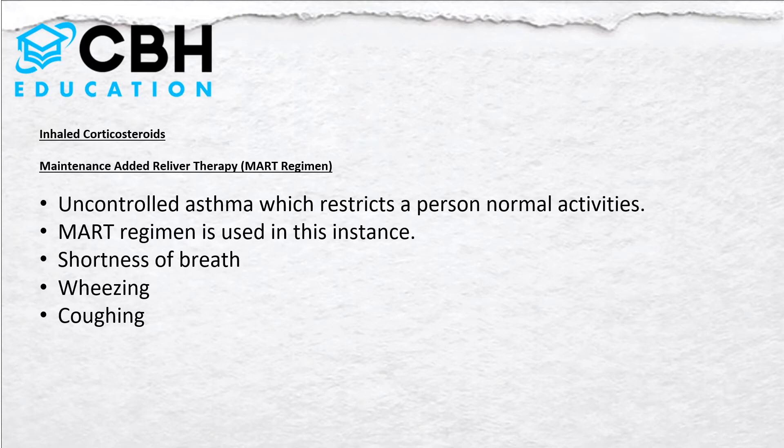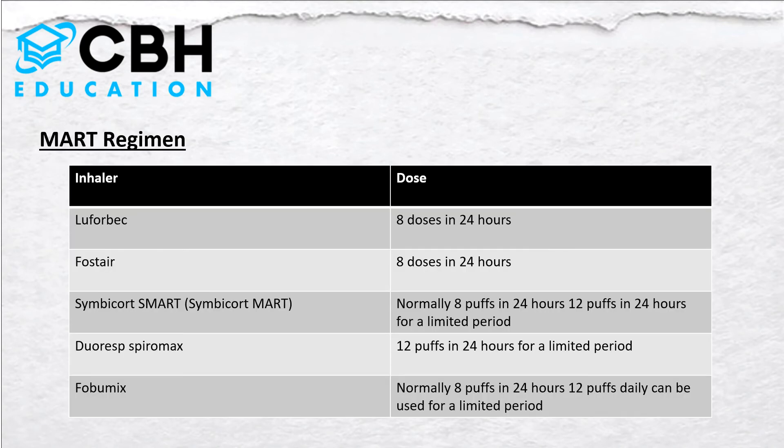Some of the symptoms that may lead patients to be put on MART regimes include shortness of breath, wheezing, and coughing. Essentially it's uncontrolled asthma which restricts a person's normal activities. There are quite a variety of inhalers used on the MART regime.